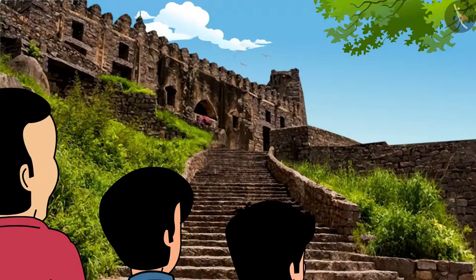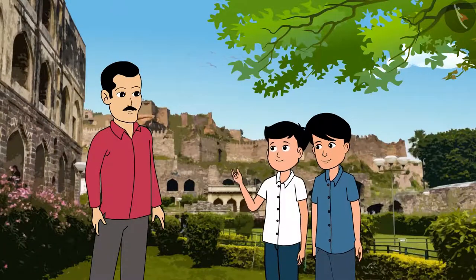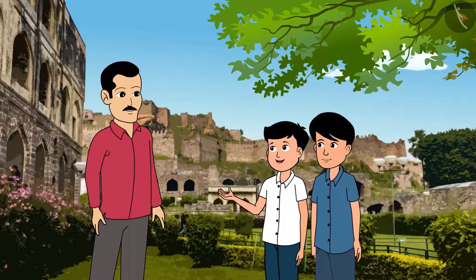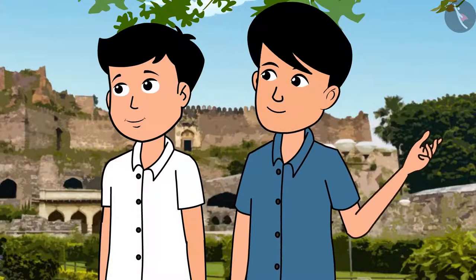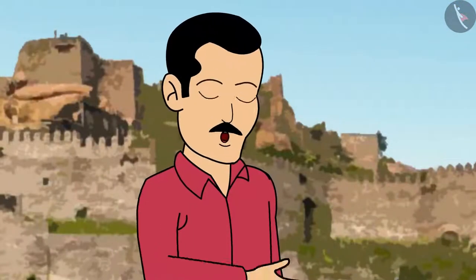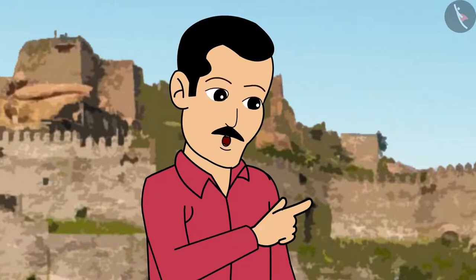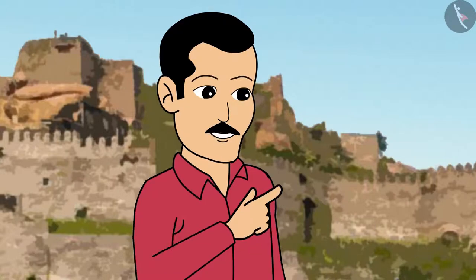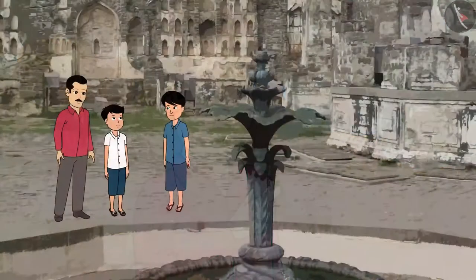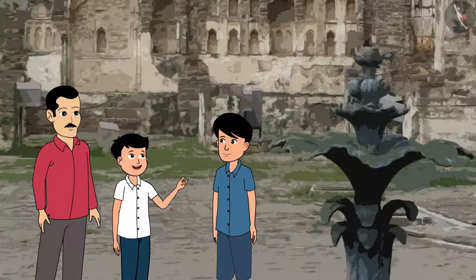Look at the many steps to go up. There are small palaces, fields, and gardens in this fort. Looks like many people lived here. Yes, you are right — this was a city in itself. A lot of farmers, workers and families used to live along with the kings. There is a temple and a mosque also here. Look at the fountain there on the top — I wonder how the water would have gone up and how the fountain would have worked.